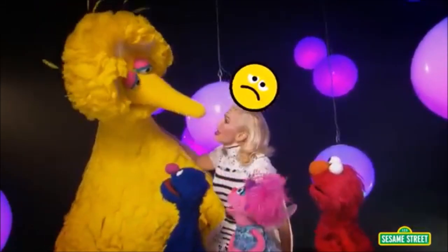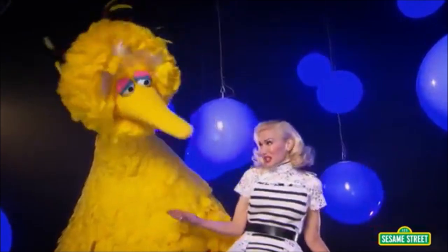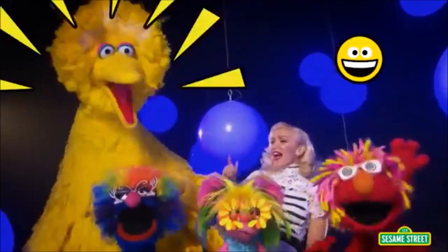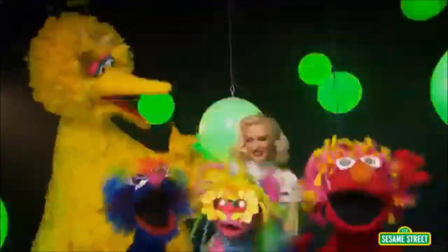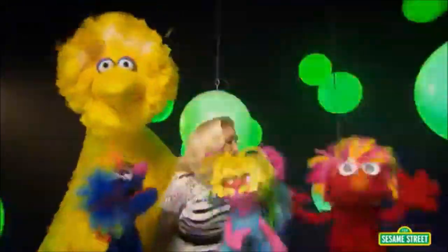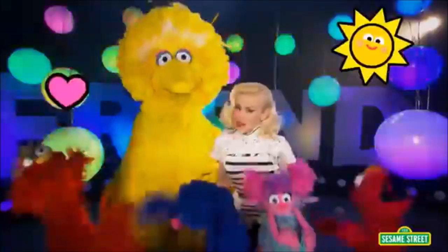If your friend's feeling bad, feeling sad for a while, try cheering them up — come on, make your friends smile. Be a good friend — best friends forever. Be a good friend — always together. Be a good friend — best friends forever. Be a good friend — always together.